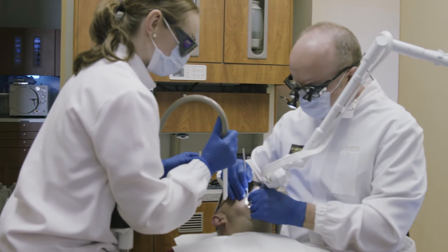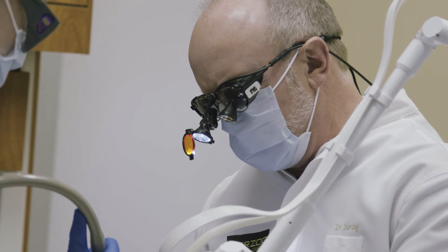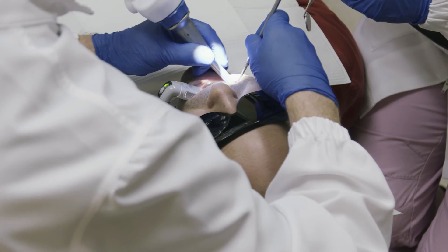I like Solea because it makes my day easier. It really does. It makes my procedures easier. It gives me another tool, it gives me options.